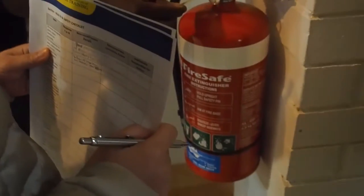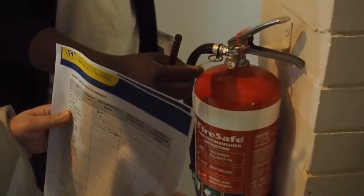The tag here on the fire extinguisher shows that it has to be checked — actually it's every six months.